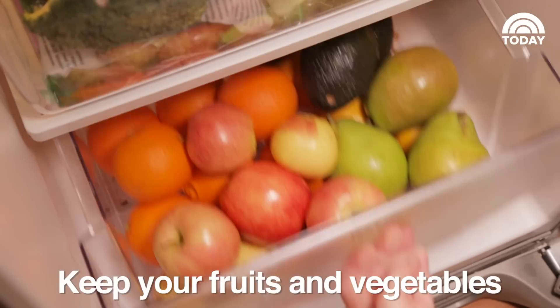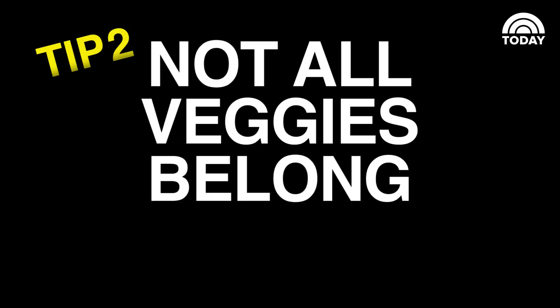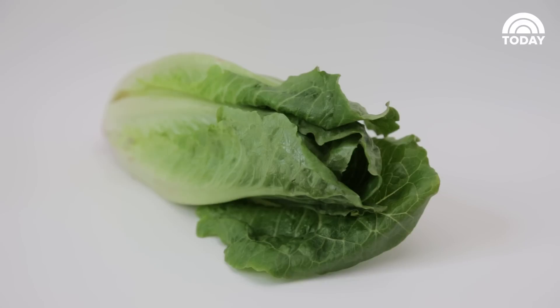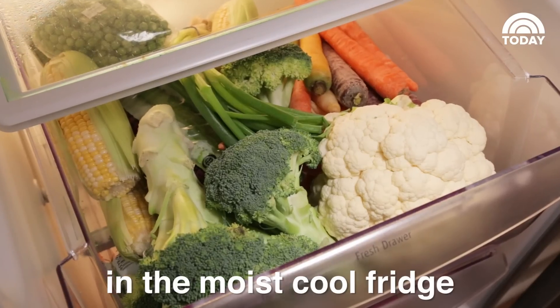Keep your fruits and vegetables in separate crisper drawers. That said, not all veggies belong in the fridge. Leafy greens, broccoli, celery, cauliflower, and carrots do well in the moist, cool fridge.